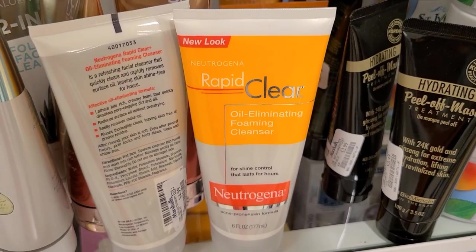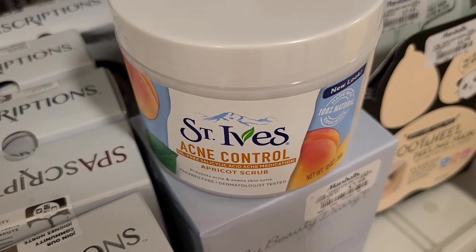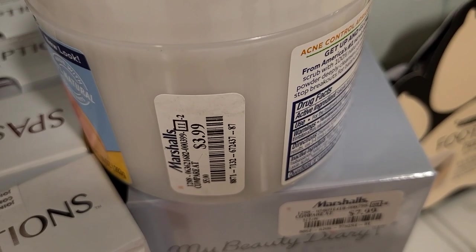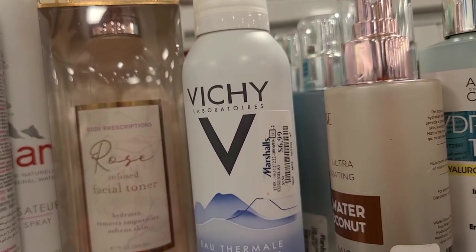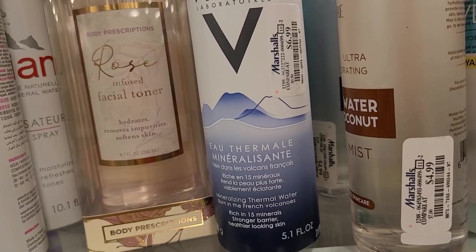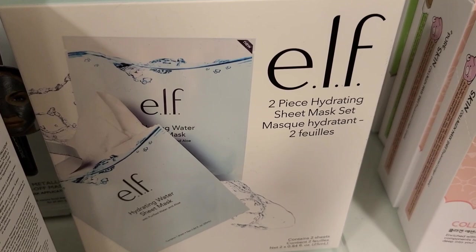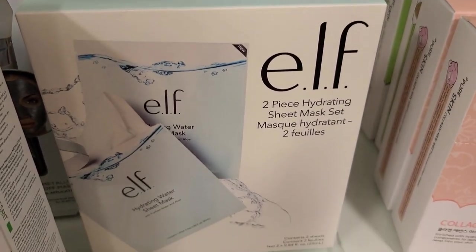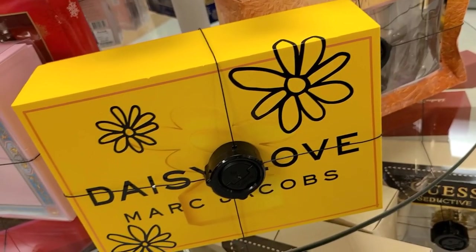They also have a new Neutrogena Rapid Clear Oil Eliminating Foaming Cleanser for only $4.99, an STI Acne Control Apricot Scrub for $3.99, and a toner spray from the brand Wishful — available at Ulta — going for $6.99. They also have an Elf two-piece hydrating sheet mask for only $2.99.